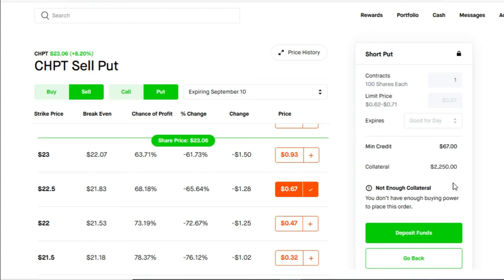This trade could go two ways. The first way is if on September 10th, ChargePoint is trading at $22.50 or above — then you get to keep your minimum credit, and you get your collateral released back to you, and that gets added back to your buying power. Now that you have the money back into your buying power, you could go for the following week and do another cash-secured put for even more revenue.